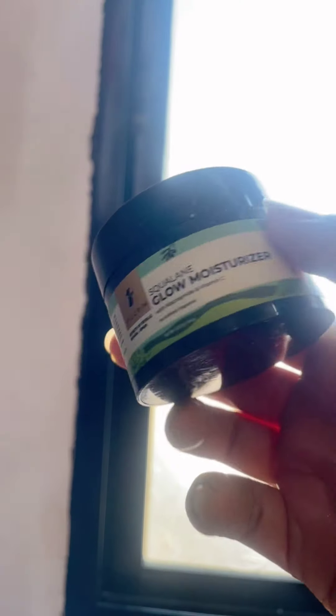The Kumkumadi serum also hydrates and moisturizes your skin very well. After that I used the Pilgrim Glow Moisturizer with Vitamin C and Niacinamide. This moisturizer gives you a bright glow — it contains Vitamin C and Niacinamide to fade dark spots and improve skin texture.